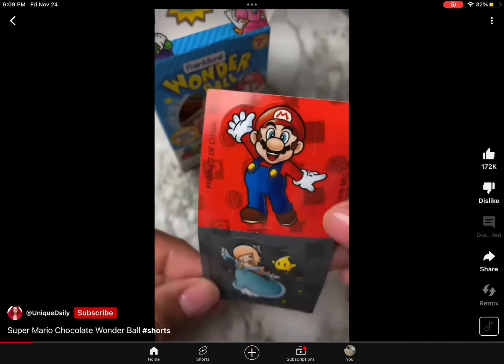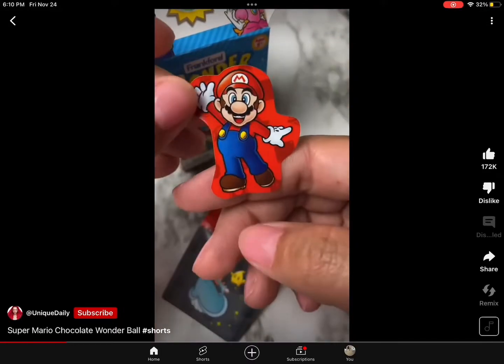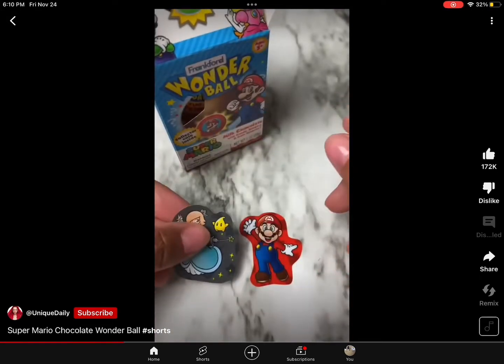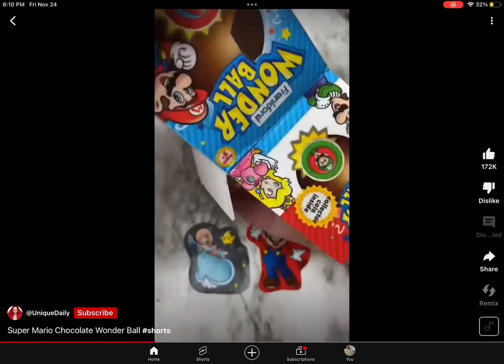I found a Super Mario ball at the grocery store and had to pick it up to see what was inside. First of all, it came with stickers, which I was really happy about, and then I opened it up.